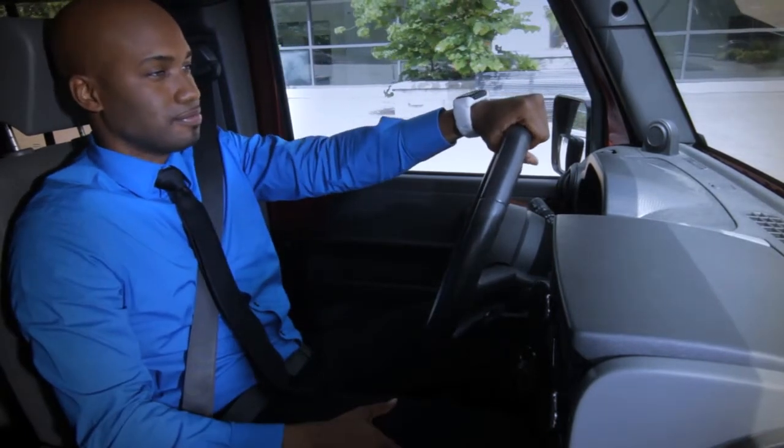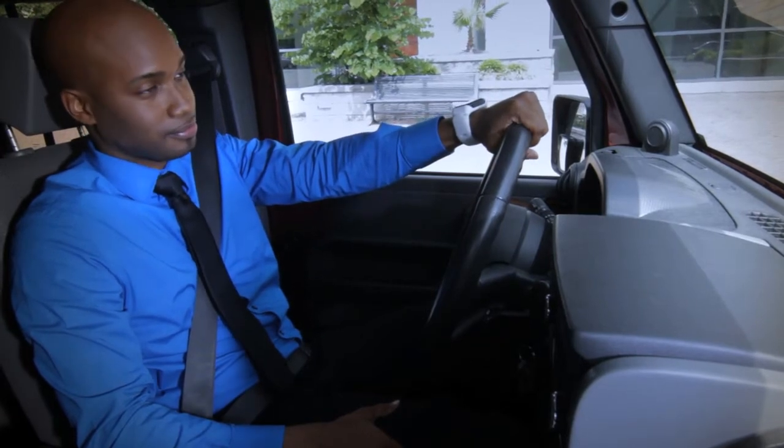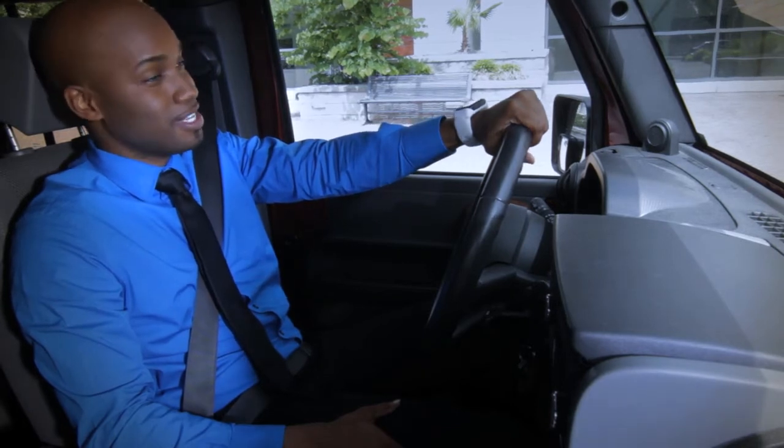Or manage phone calls hands-free. Hey, babe. Hello, honey. Are you on your way home? Yeah. Long week. Why don't you pick up some steaks on the way, and we can grill them tonight. Okay, great. See you in a bit. Bye.